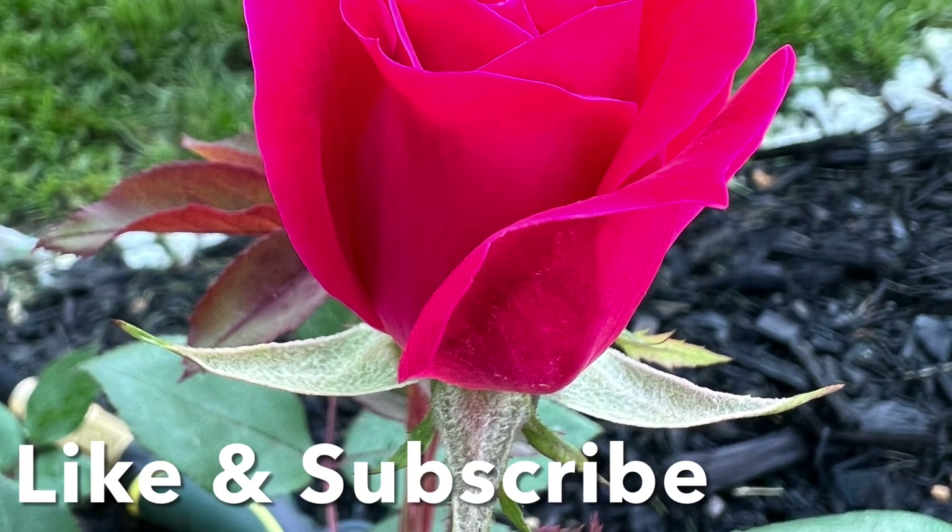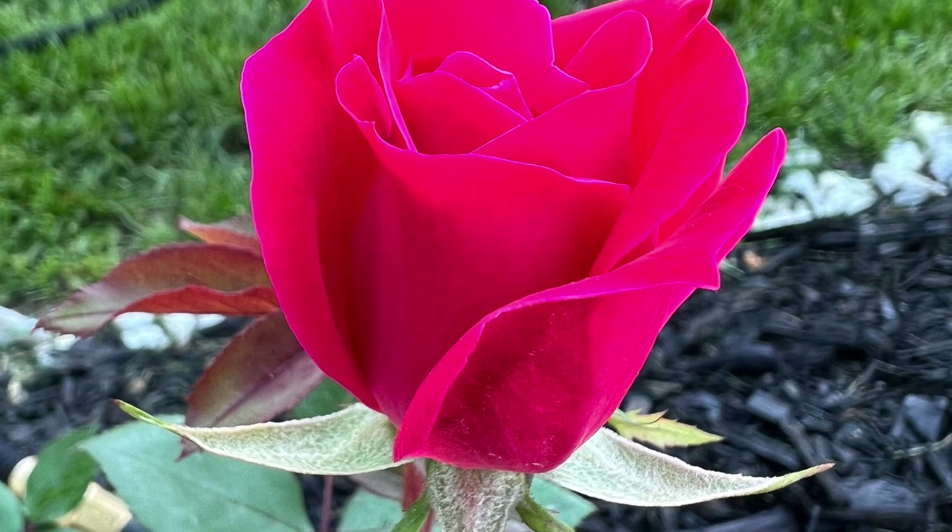Be sure to like and subscribe for more videos and other stunning plants to add to your garden oasis.